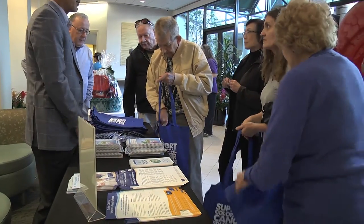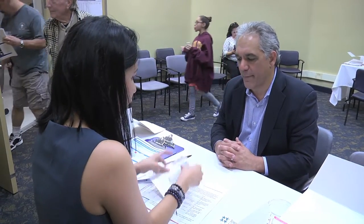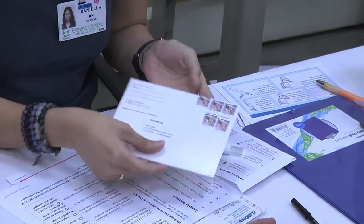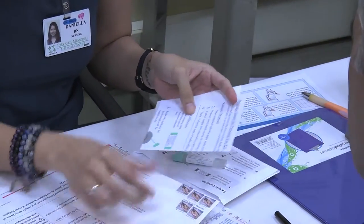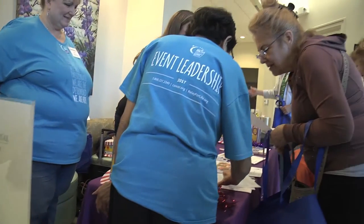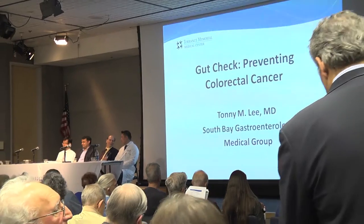The public lined up and received instructions on how to use their free colorectal screening kits at home by collecting a stool sample and mailing it to the lab. They also collected information from doctors and nurses on how to navigate the nation's second most deadly cancer, colon cancer.